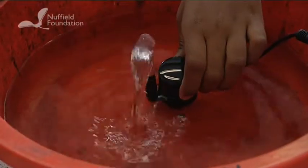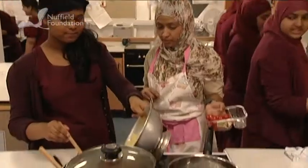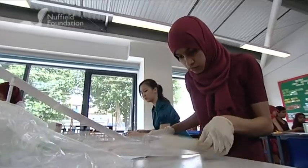STEM Futures resources contain support, guidance and training for schools wanting to develop their own cross-curricular projects.